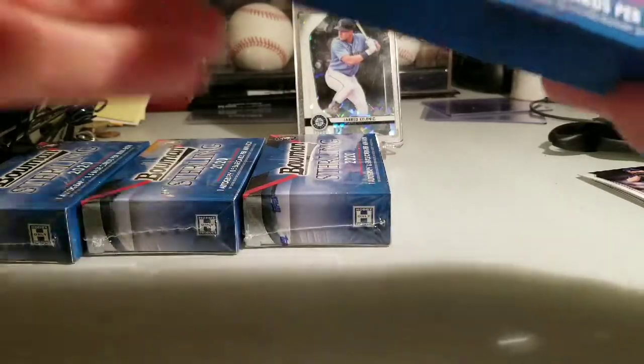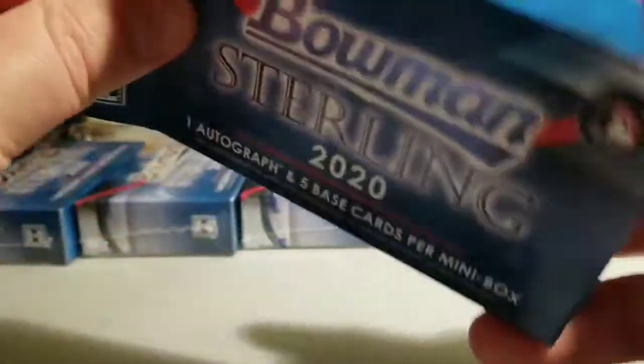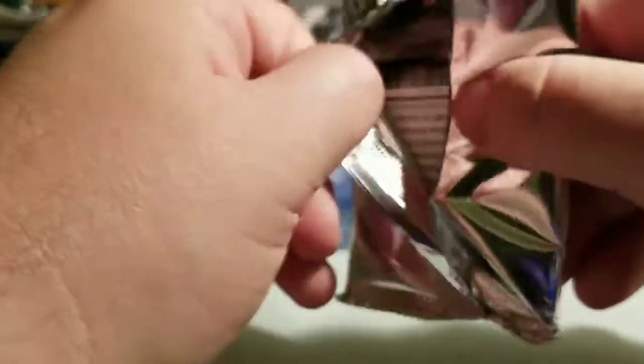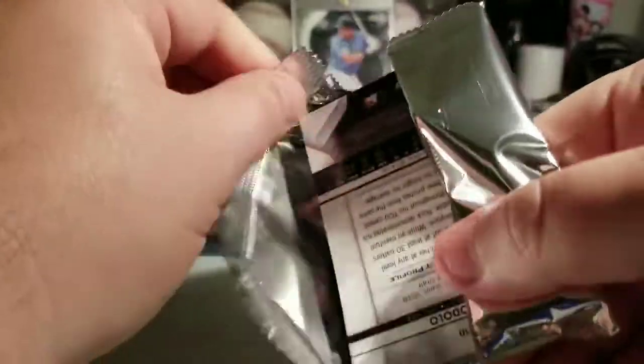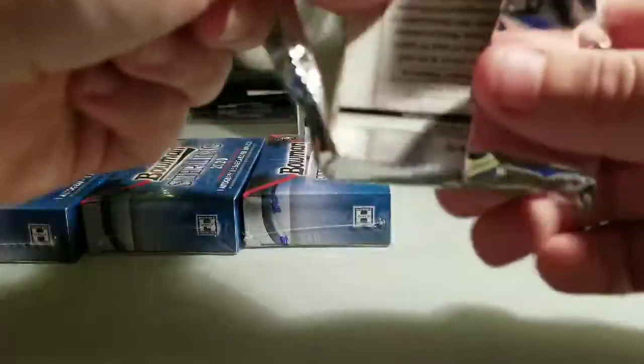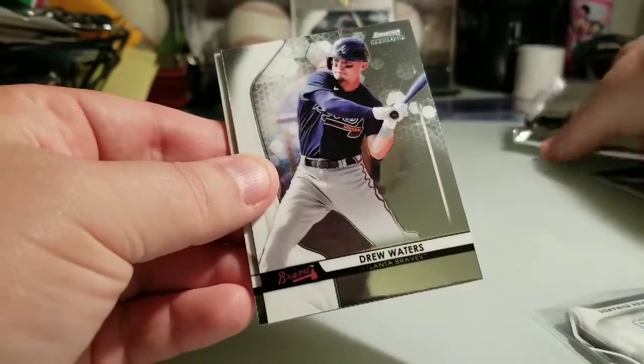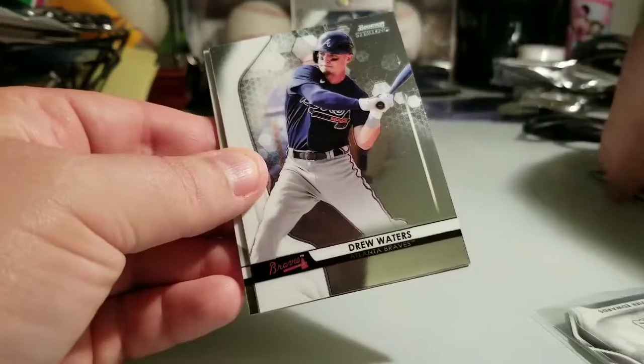I gotta try and buy more of this. I gotta sneak it in any way I can without the wife knowing — may have to dip into the secret stash. Don't tell her I said that. I'm not worried because she doesn't watch these videos anyway. Alright, here we go.